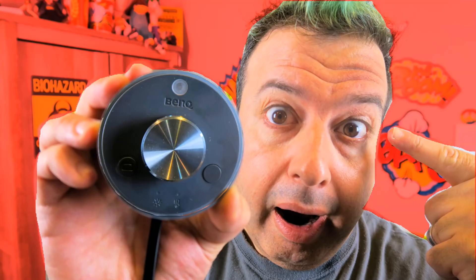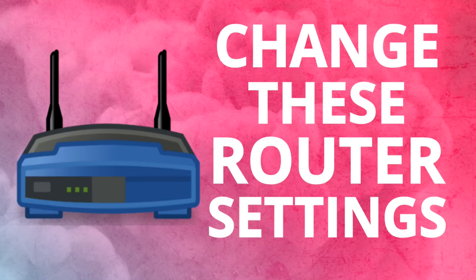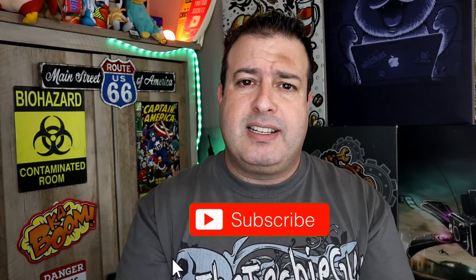Welcome to another episode of Talking Tech with the Techie Guy. My name's Liron Segev, where I make tech simple. If you're into phones, gadgets, apps, tips and tricks, and how-to, hit that subscribe button, and let's get on to today's show.